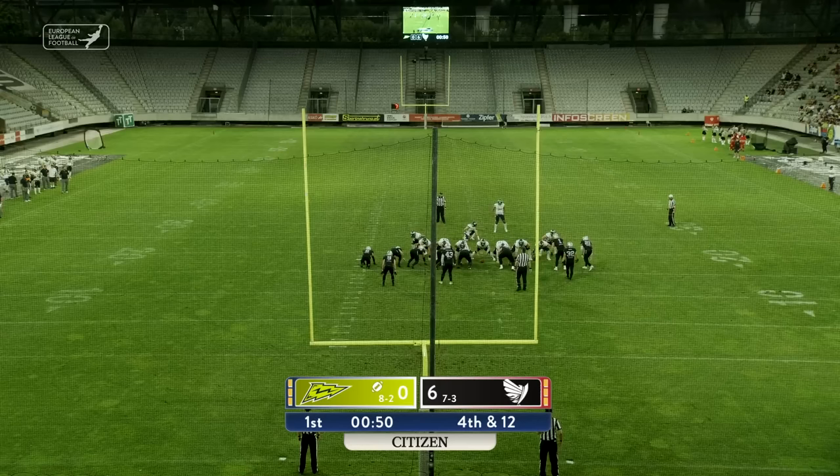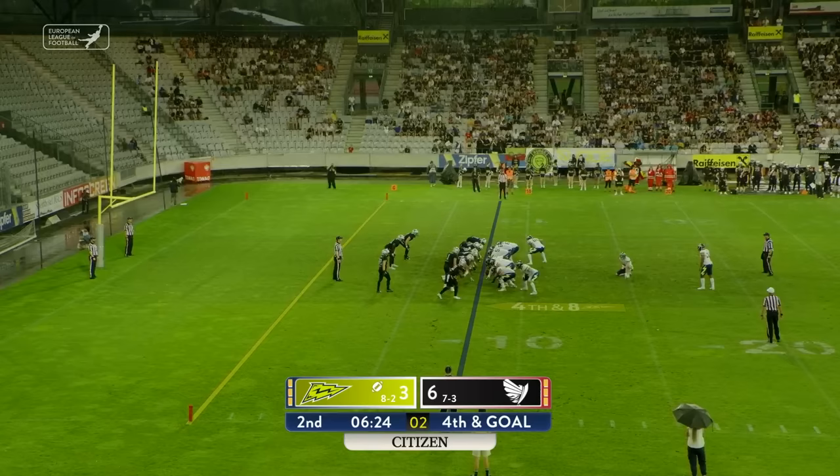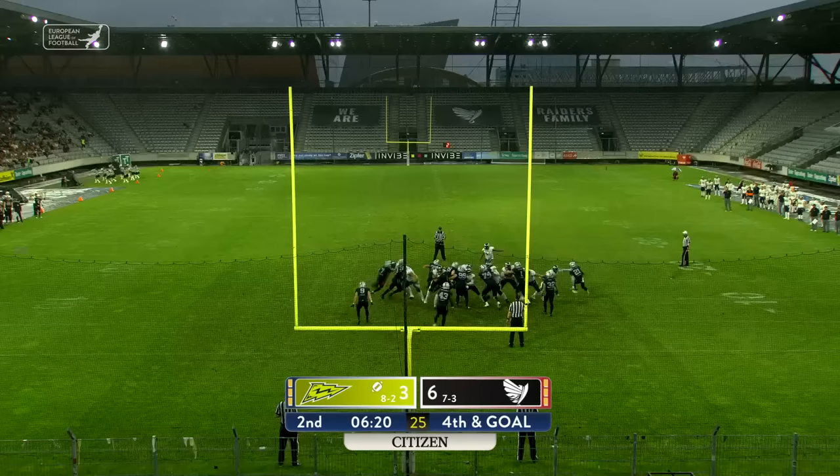Trying to salvage some points out of the red zone opportunity. Ball is up and through the uprights for a three-pointer. And now a 25-yard field goal attempt, and it is once again good.